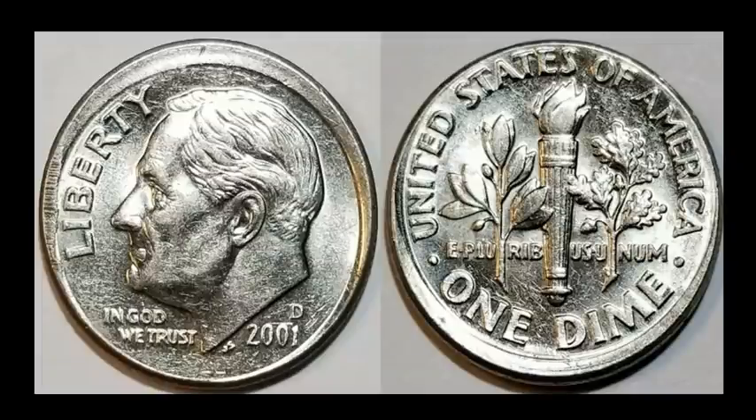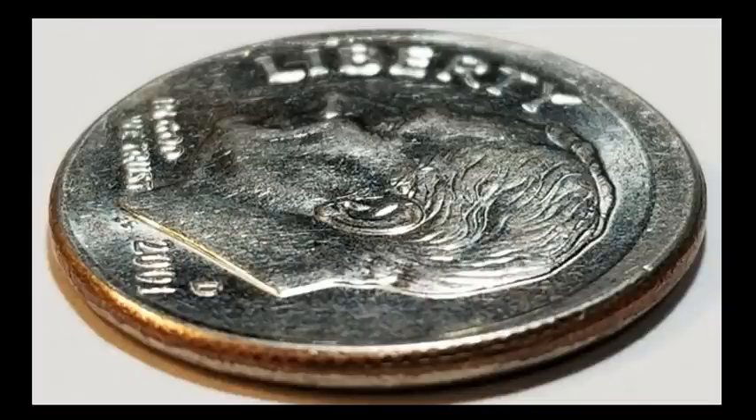Here's a very under-the-radar 2001-D Roosevelt dime. It looks slightly off center, but what we really have is another tilted partial collar. If you look at the edge you can see a partly struck reeding and then a very flat railroad-looking line going all the way around the edge — standard for a tilted partial collar, similar to the Lincoln cent we saw earlier. One side of the collar isn't completely seated against the coin, so the metal flow has to go somewhere. This sold for $18.50.